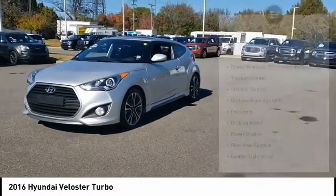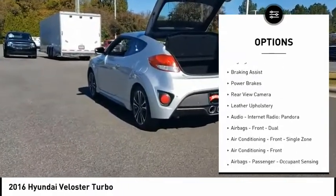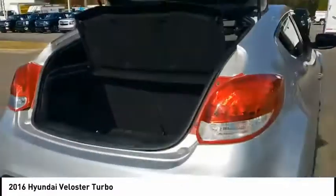Here are some of this vehicle's great options: power windows with safety reverse, traction control, stability control, daytime running lights, fog lights, braking assist, power brakes, rear view camera, leather upholstery, audio, internet radio, Pandora.